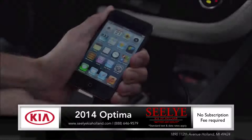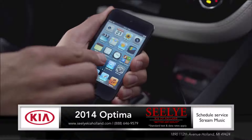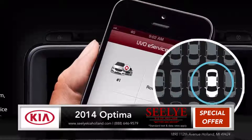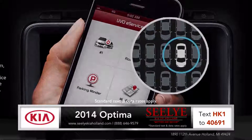The available UVO eServices infotainment system makes it simple to stream music from your compatible smartphone and even allows you to schedule service appointments using the touch screen or voice commands. Best of all, there's no subscription fee.